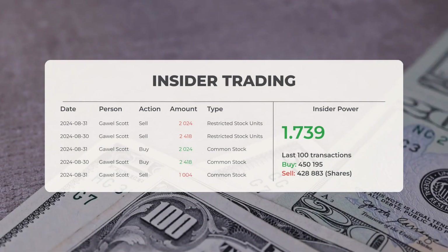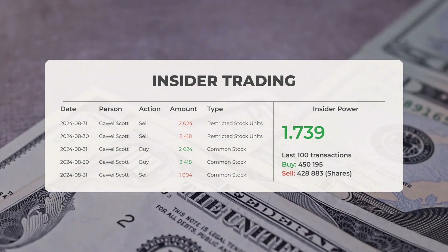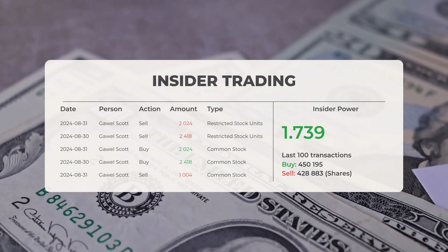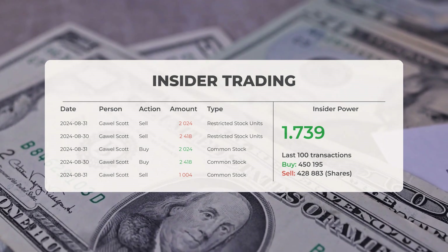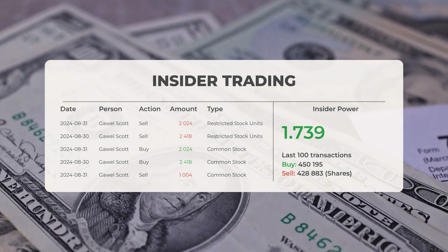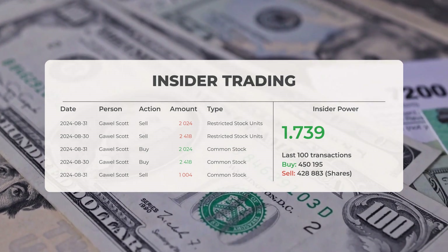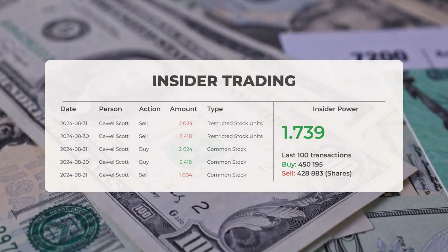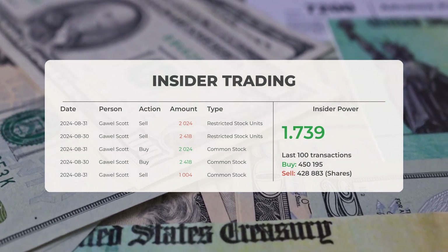The combined average rating for Intel from multiple analyst sources indicates a sell recommendation. Looking at recent insider trades, the five most recent were conducted by Goel Scott, who bought and sold a total of 9,888 shares or options in the company. Analyzing the 100 most recent insider trades, the insider power is positive with a ratio of 1.739. In total, insiders purchased 450,195 shares and sold 428,883 shares across these last 100 trades.